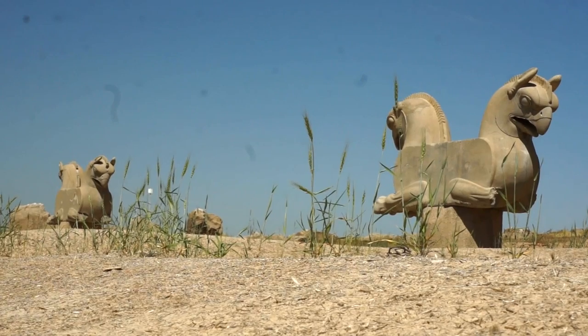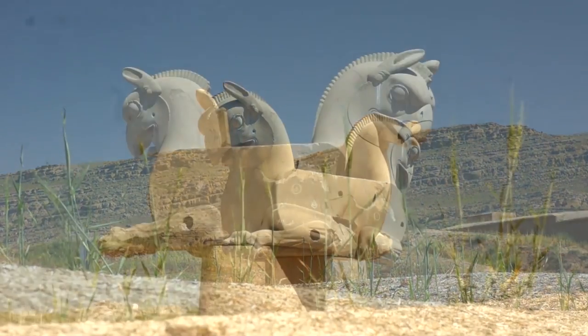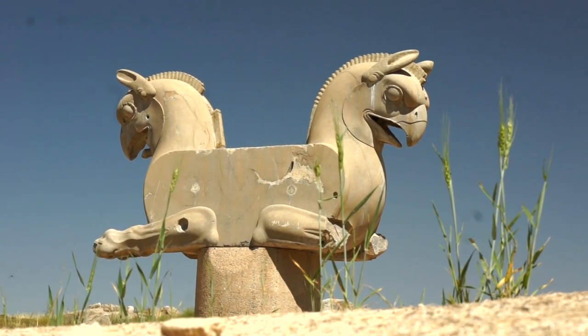Mythical creatures in stone, such as lion griffins and horse heads, lie scattered around. They once supported the roofs of various halls.